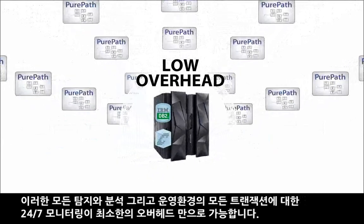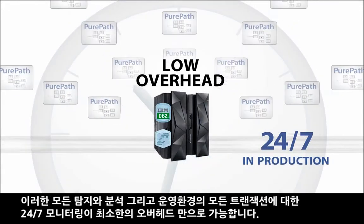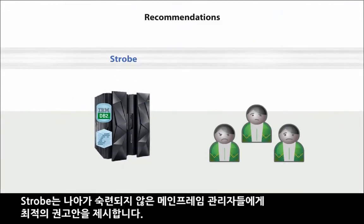Extremely low overhead lets you do this end-to-end transaction tracing 24/7, in production. Strobe can even recommend corrective actions — assistance especially valued by less experienced mainframe hands.